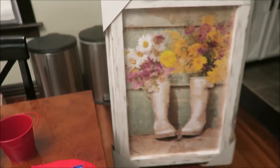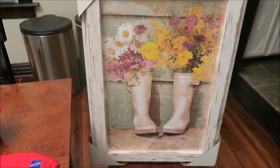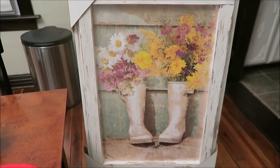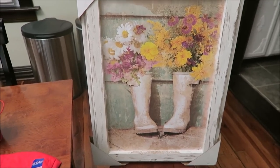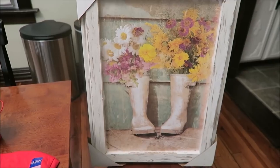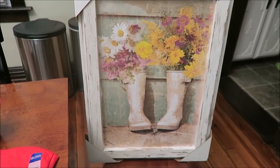And lastly, she bought this picture for her future living room. It had been $70, and she got it 50% off, so she got a great deal on that.